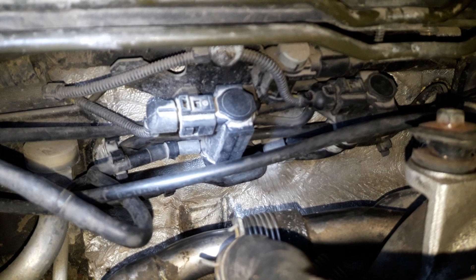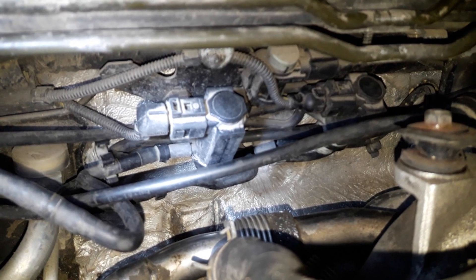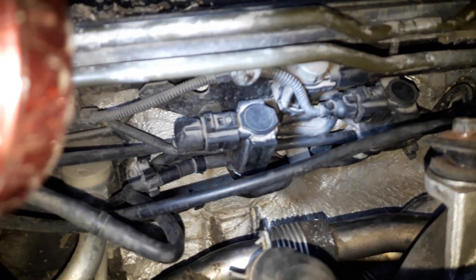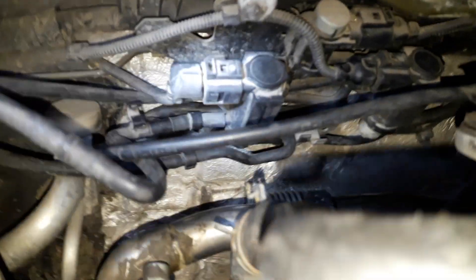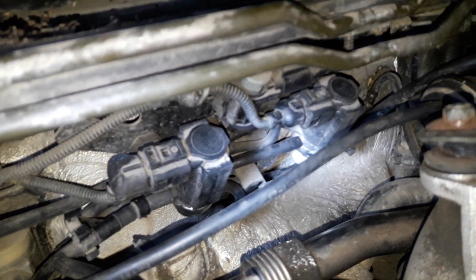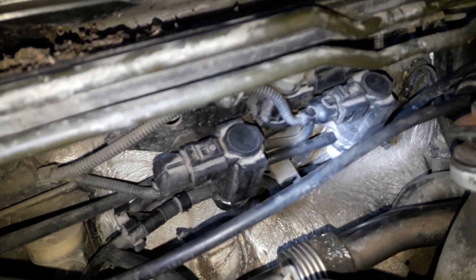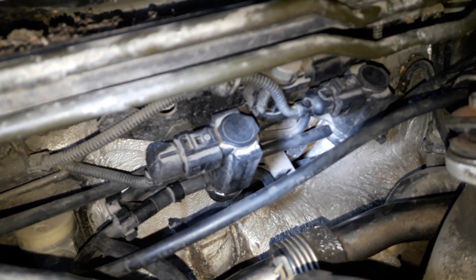The turbine controls the bypass gate, where exhaust can bypass or reach more intake pressure, so the turbine builds up pressure. What I've done is swap these two valves — they are pretty similar. The only difference is that one has a black side and the other has a white side, as you can see. They are essentially copies of each other, so you can swap them over.